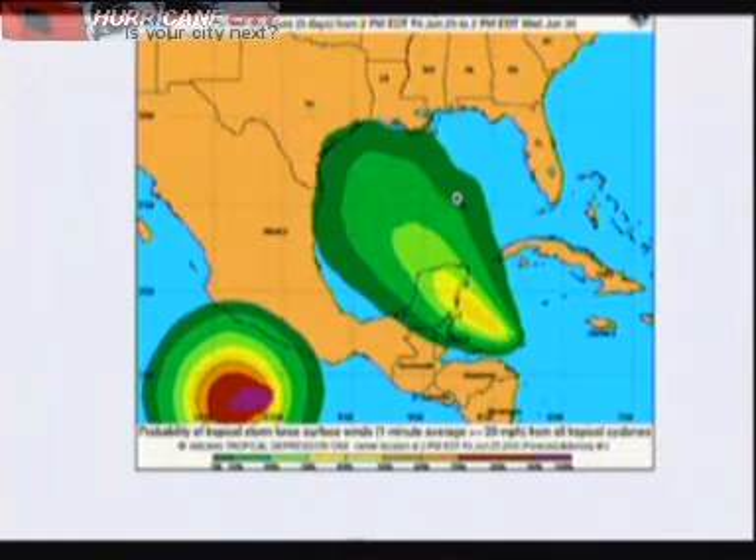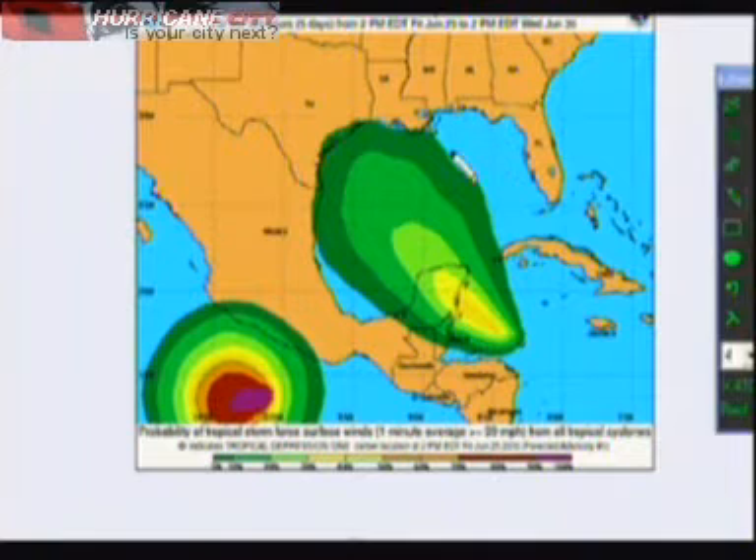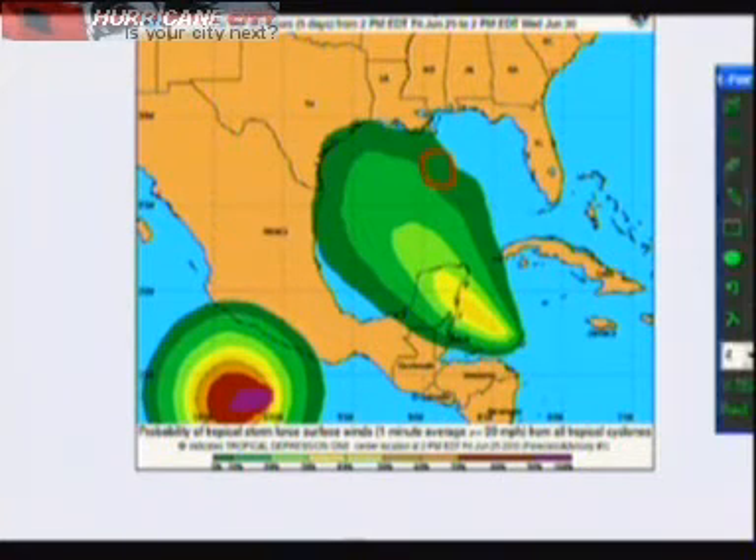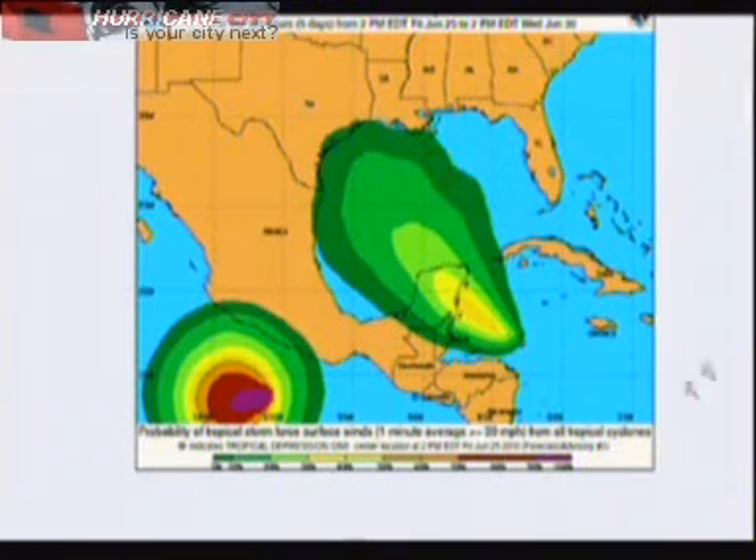Here's the tropical storm force wind potential from the National Hurricane Center. Out in the spill zone here, right now we're only talking about a 5% chance of tropical storm force winds affecting this area, but this may shift to the right if the model data pans out. I'll get to the models in just a second.